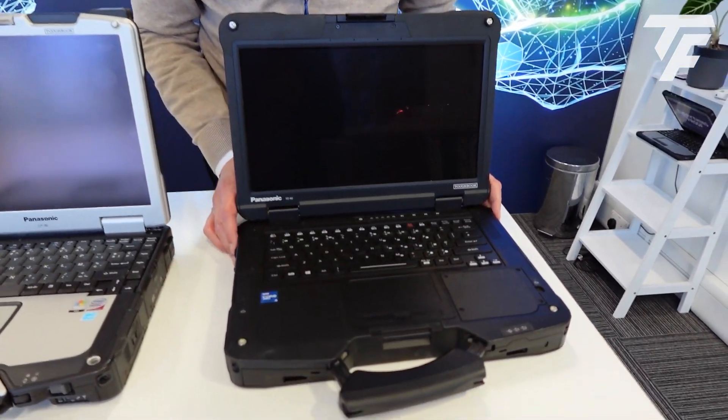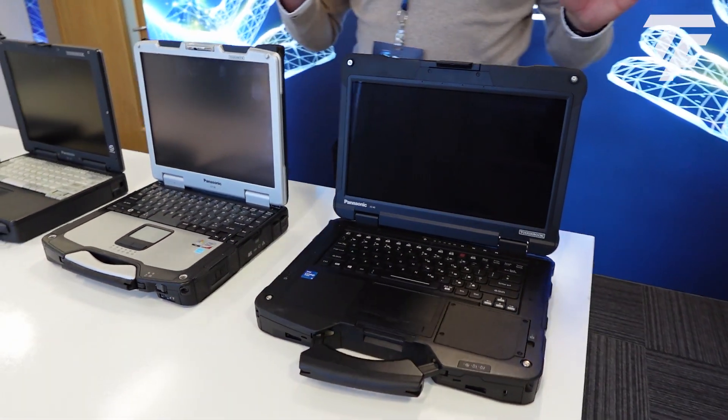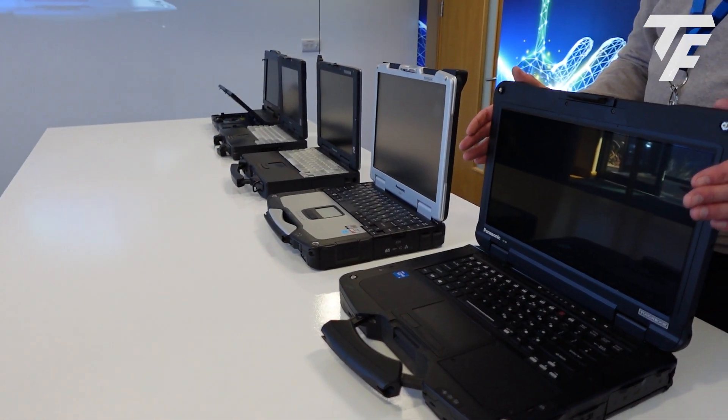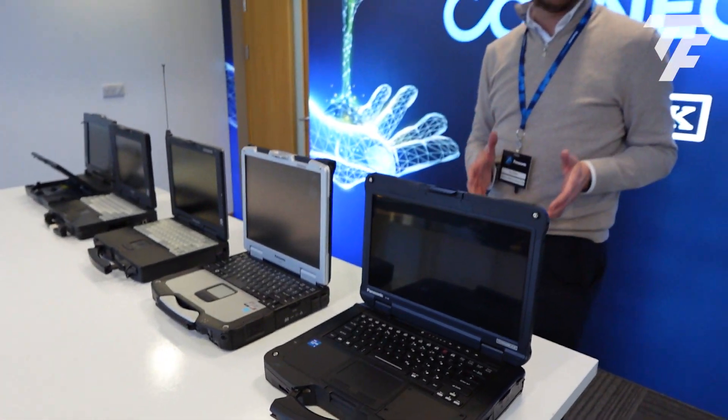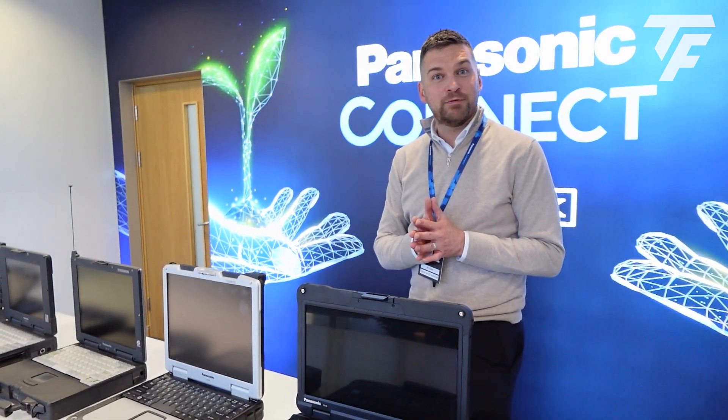And now on to our most rugged product ever. Taking into consideration everything we've learned from these fantastic products, we've got a 5G-enabled, fully drop-tested, IP67 product. And there you go — that's it from me, thank you.